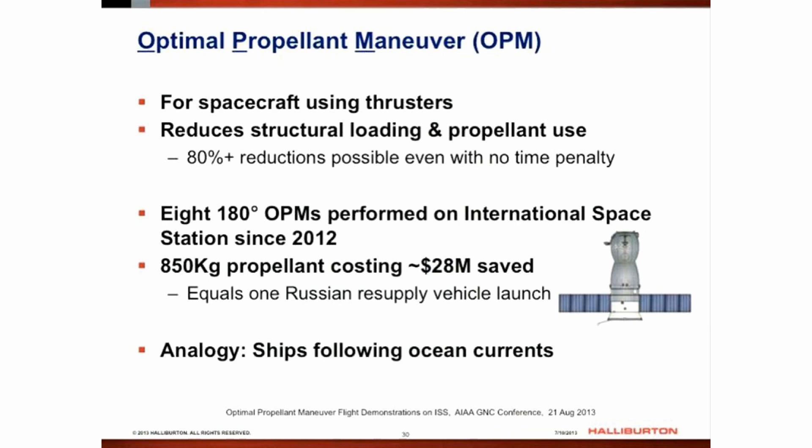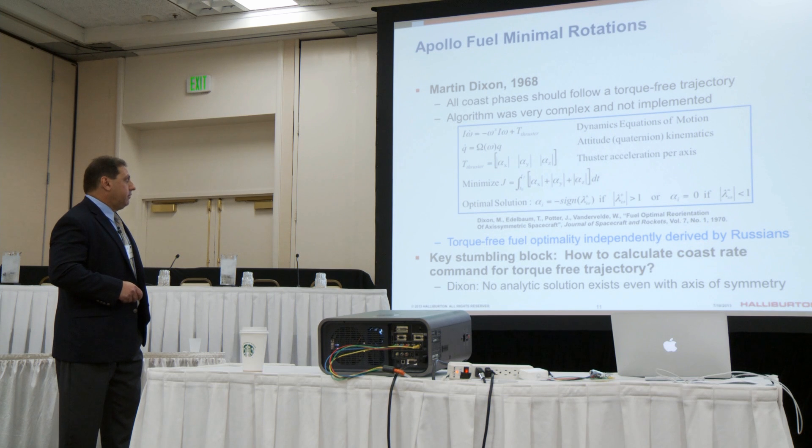Interestingly enough, what we showed was that you can get performance improvement even with no time penalty. So it sounded like it's as close as you can get to a perpetual motion machine. As Bedrasian showed, increased efficiency can translate into cost savings, and in the case of spacecraft, the savings can be enormous.